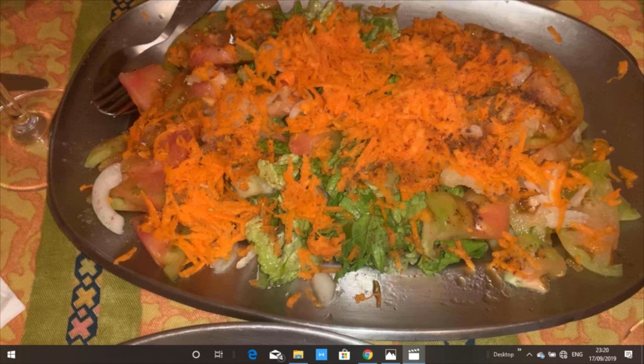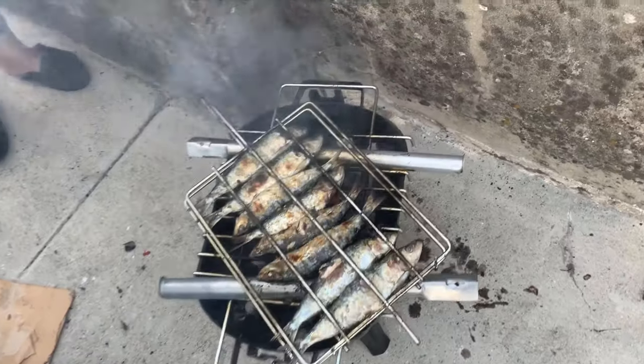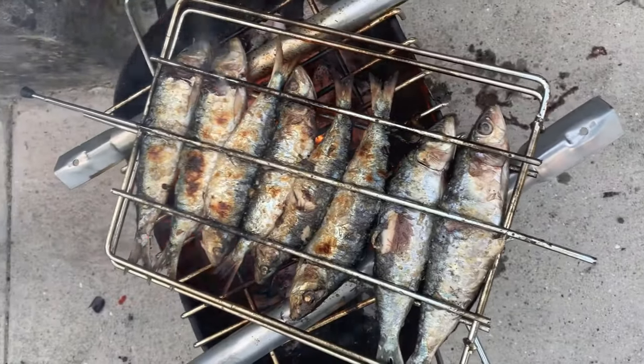The smell of burning charcoal, barbecued sardines, Portuguese style — my mouth is watering already. This is Chef's Travels, I'm Kevin Harrington, and I'm really looking forward to this one.